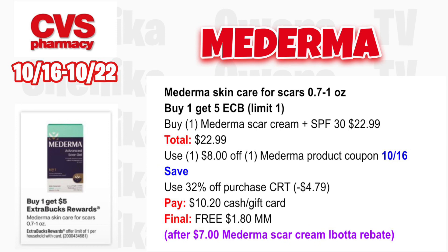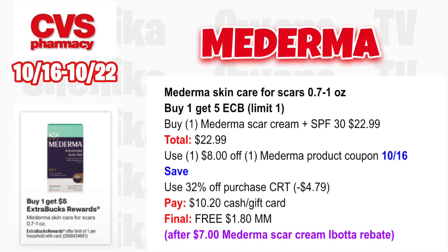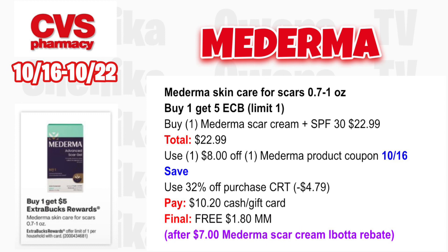If you guys are getting a percentage-off CRT every week, you can use it on deals like this. I got a 32% off this week and another $8 off $40. The Moderma skincare for scars is buy one, get a $5 ECB. Grab one Moderma scar cream with SPF 30 at $22.99. Use that $8 off Moderma coupon from the 10/16 save insert, plus the 32% off CRT taking off $4.79. You'll pay $10.20 out of pocket, get back $5, and submit to Ibotta for $7, making the final cost a freebie and $1.80 money maker.